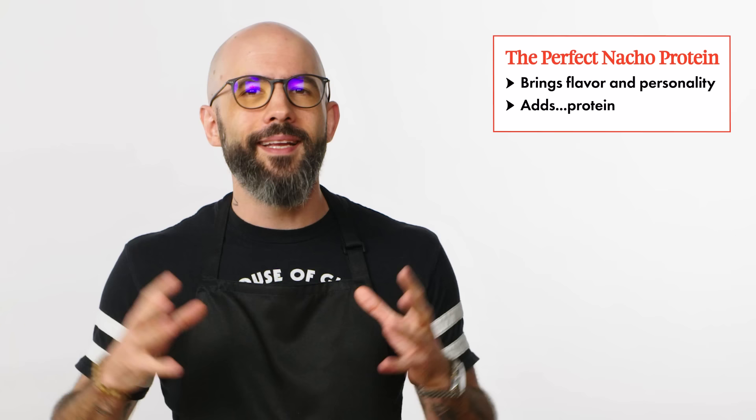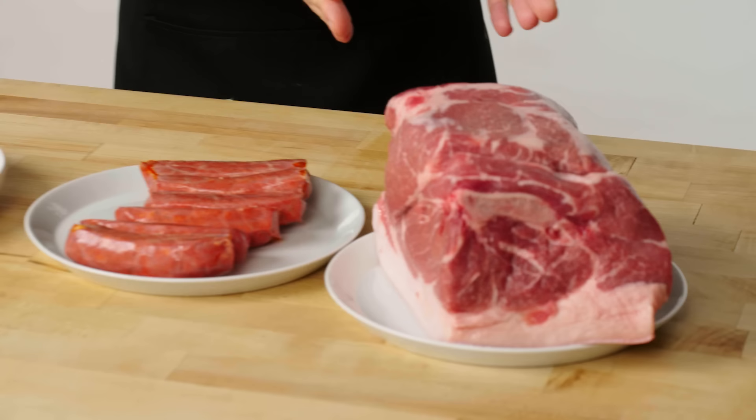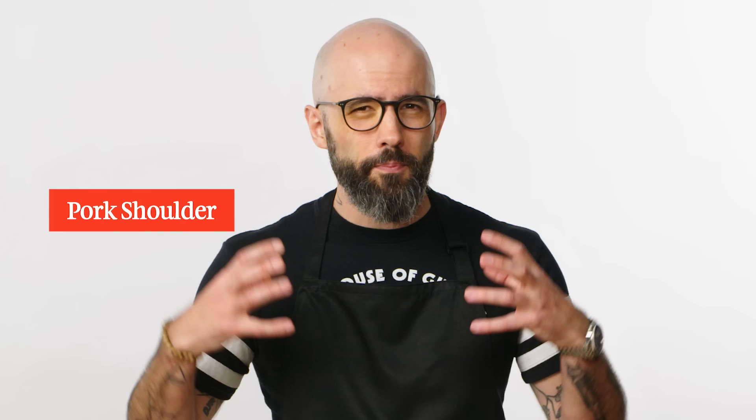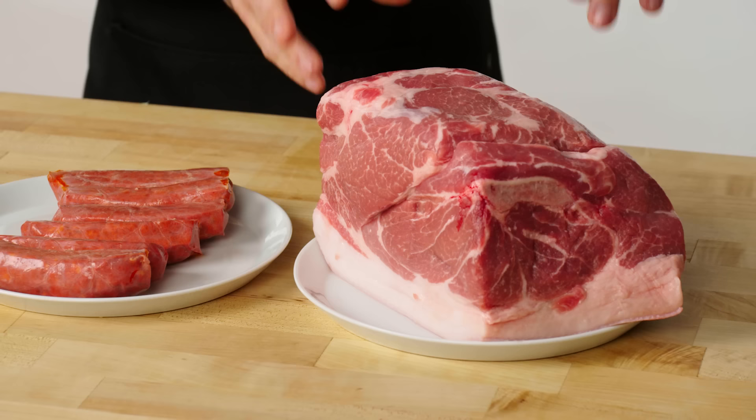Now let's talk protein. Protein is a great way to add flavor, texture, and protein to your nachos, and it's really what takes it from a snack to a full meal. You don't necessarily need it, but if you're going to call them deluxe nachos on the menu, it better have protein on it. Let's talk pork — it's an excellent option, but pretty labor-intensive because this is a slow-and-low cut. Ideally you want to make carnitas out of it, maybe leftovers from taco night.